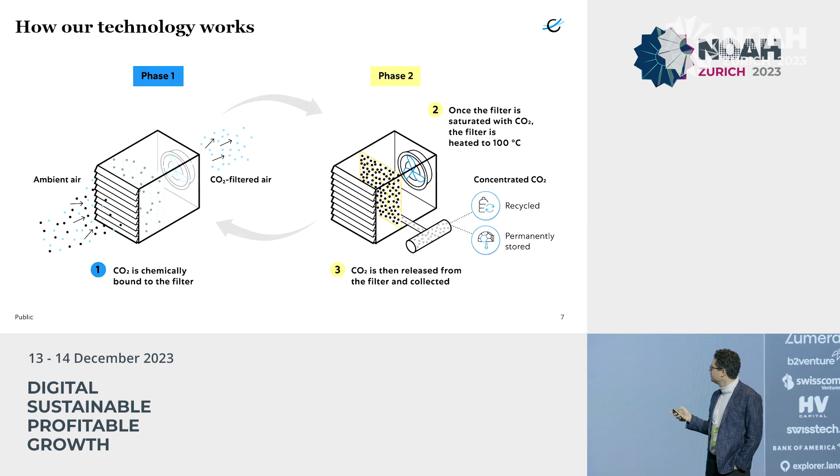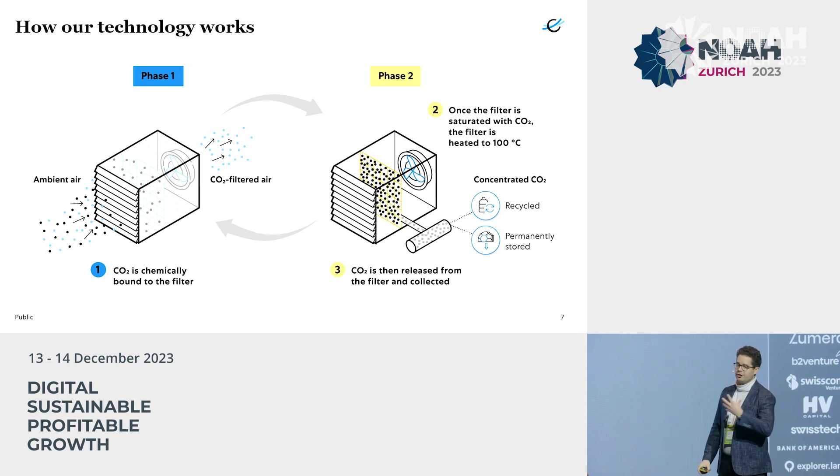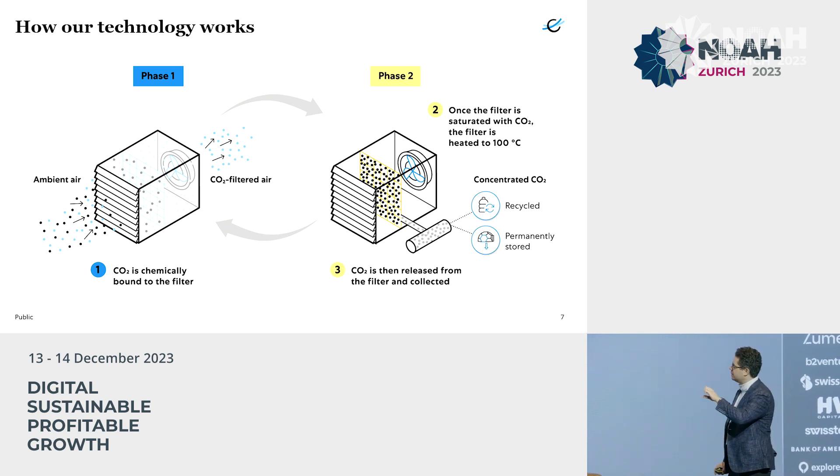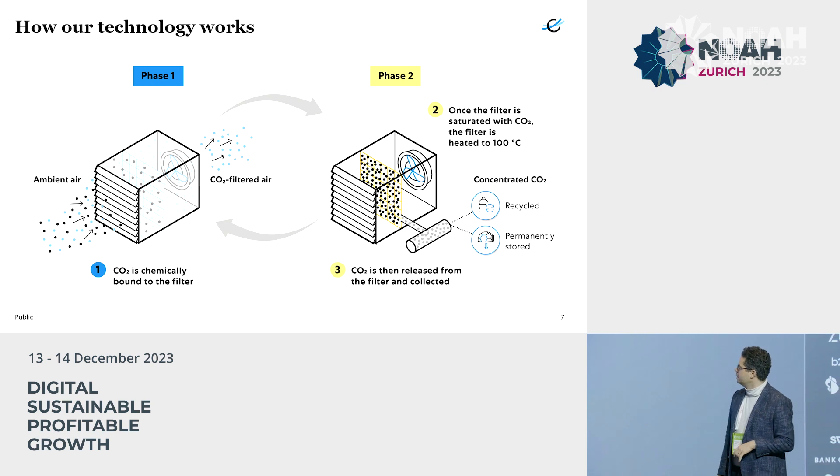If you zoom in to one of these six segments, it essentially looks like this. It's a big metal box with a big fan on one end, because we need to pull a lot of air through, and an inlet on the other side. In the middle is a proprietary filter material. As the air pulls through, that filter captures the CO2 molecules — and it only captures CO2, it's very selective — and holds onto it, forming a weak chemical bond. That process lasts about three hours. After three hours, the filter is full and we move to phase two.